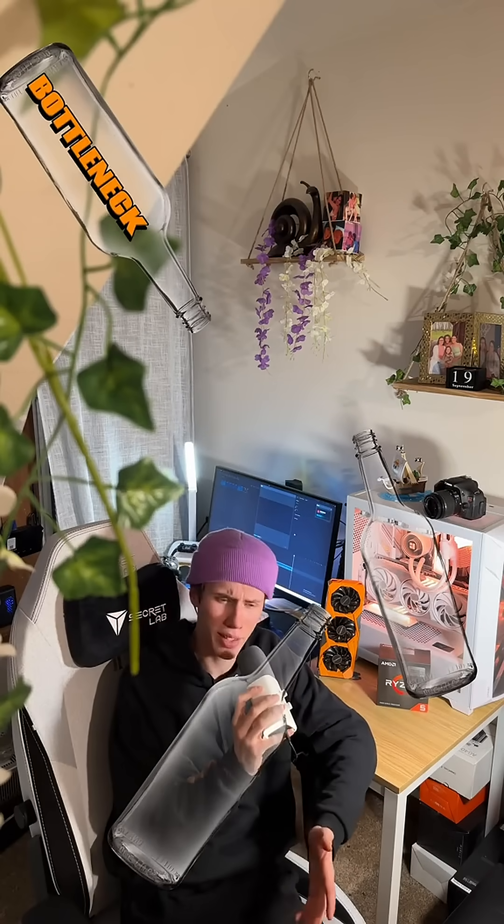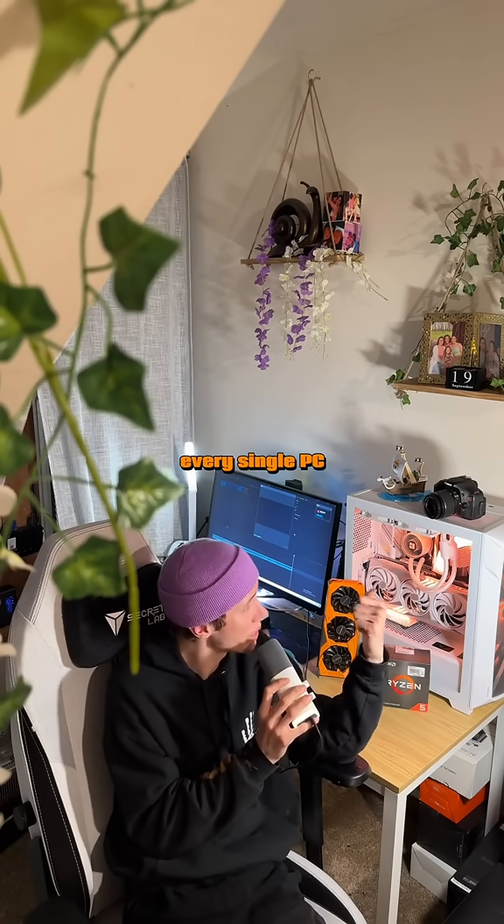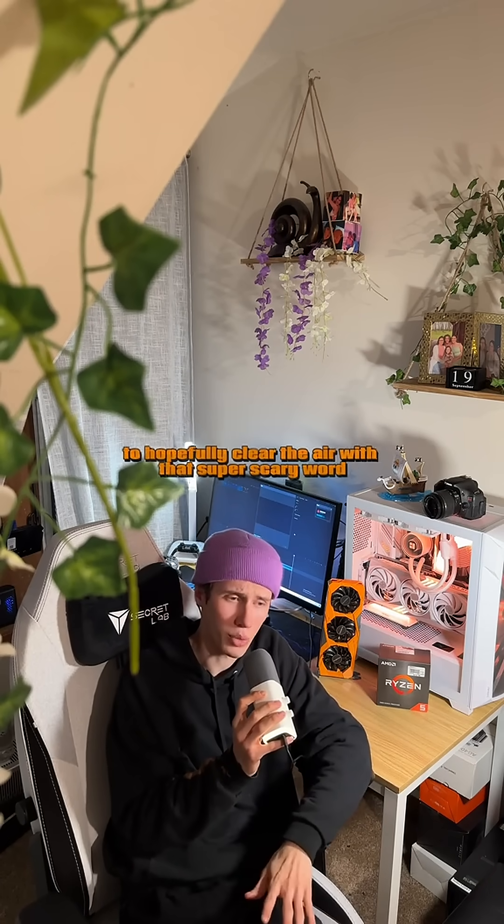Bottleneck, bottleneck, bottleneck — you're bottlenecking, so are we all. Every single PC has a bottleneck in some way or another, and I think there are a few things I should let you guys know to hopefully clear the air with that super scary word.